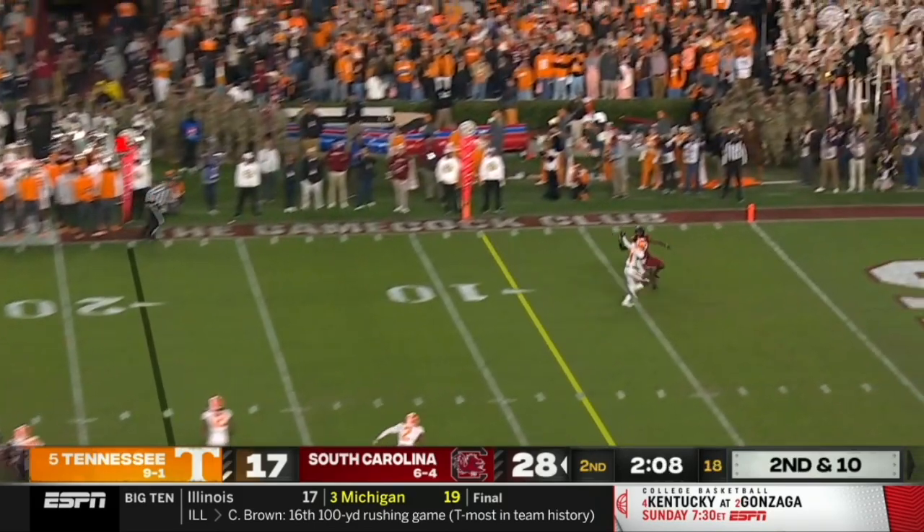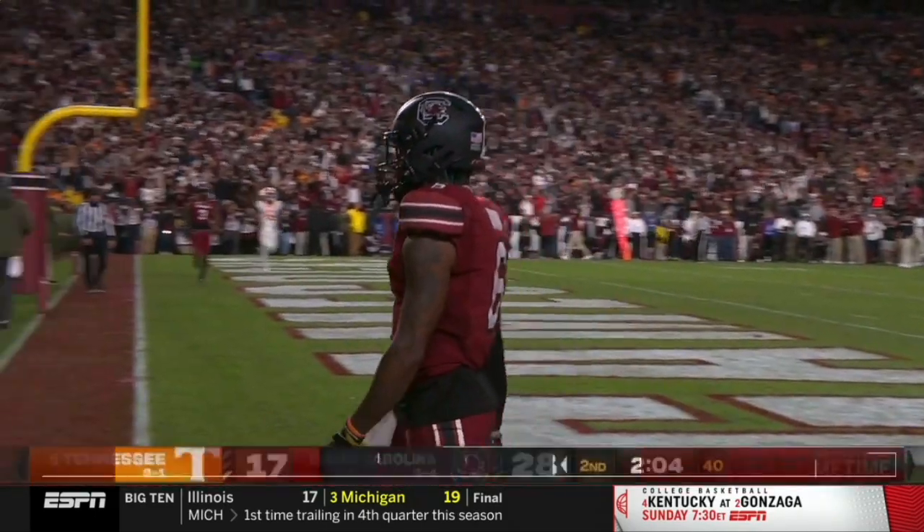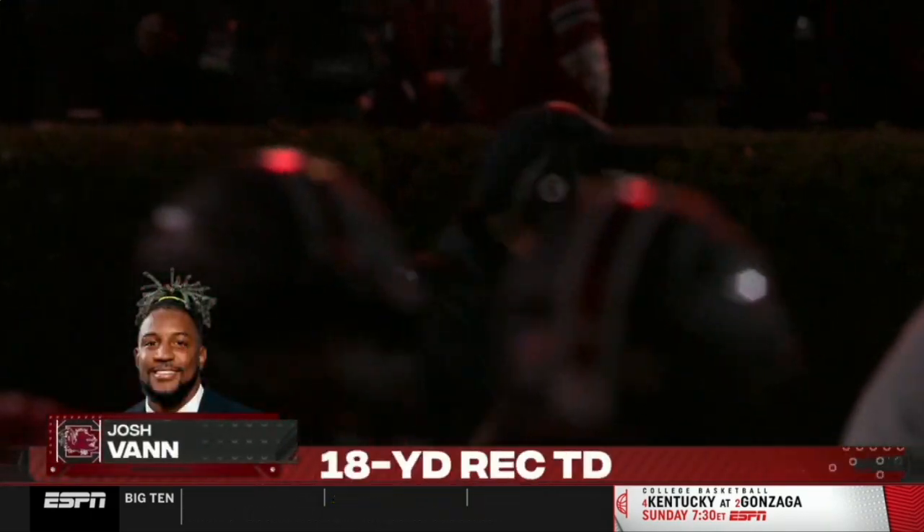Rattler, long throw, end zone — caught! Josh Vann, his second touchdown tonight. Five scores for the Gamecocks.